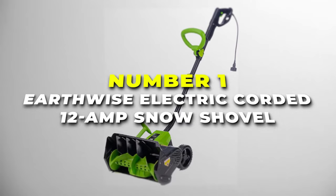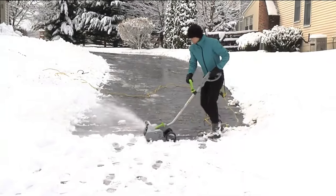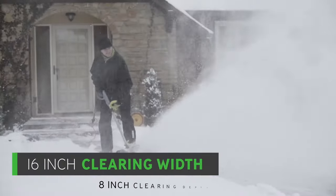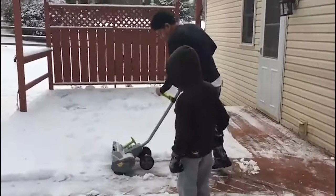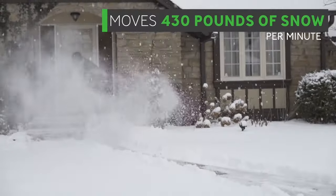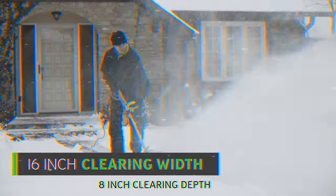Number one is the Earthwise Corded 12 Amp Electric Snow Shovel, your powerful partner in swiftly tackling winter's icy challenges. And yes, we know this isn't a true snowblower, but with what it's able to do, it may as well be. With a robust 12 Amp motor and a 16-inch clearing width, this snow shovel is designed to effortlessly clear snow, throwing away snow at a remarkable rate of 430 pounds per minute. The 16-inch width and 8-inch clearing depth ensure efficient coverage, making quick work of various snow depths.